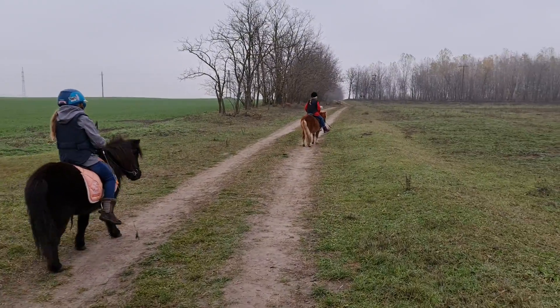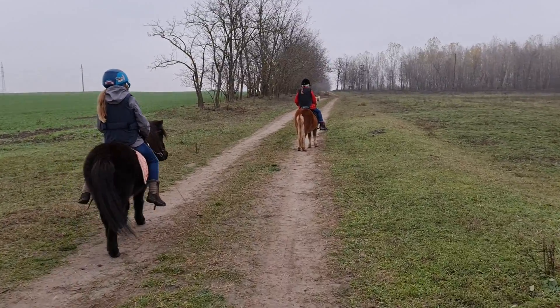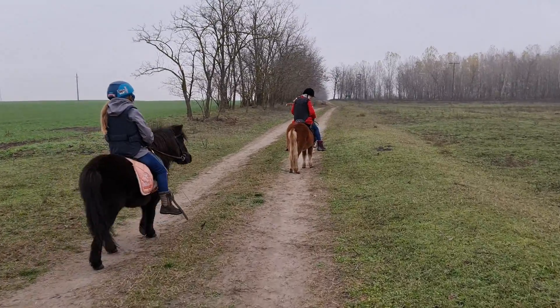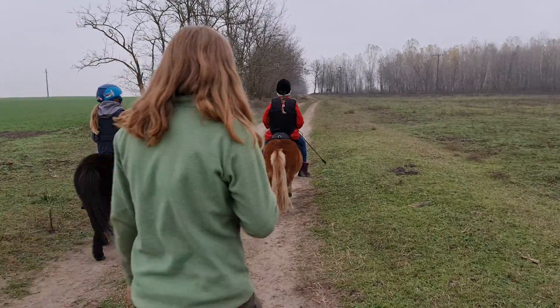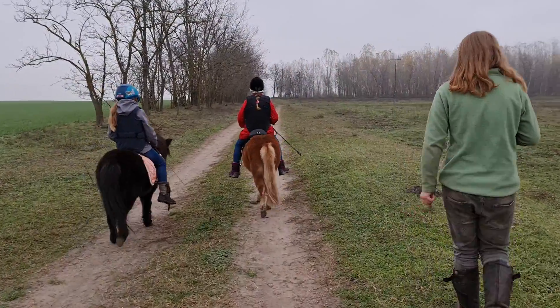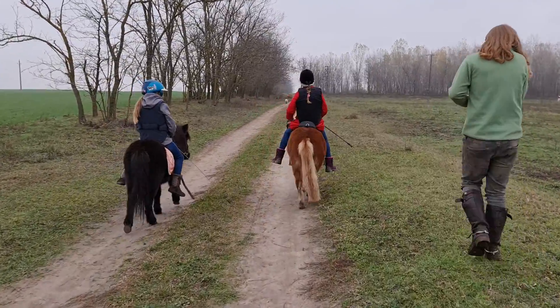And the chestnut in front, we've discovered, definitely is still a stallion. His testicles are undescended, so they're inside his body cavity. They did buy him as a stallion, then we couldn't find any bits and bobs down there, so we said he must be a gelding. But no, he's still a stallion, and the vet's coming to deal with that very shortly. So we've got a black mare and a chestnut stallion.